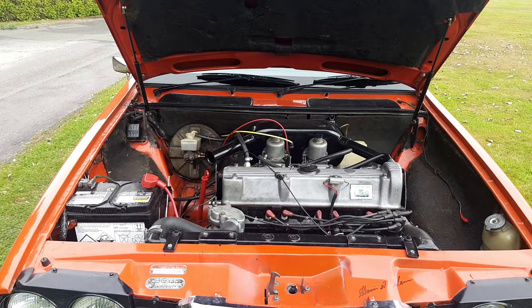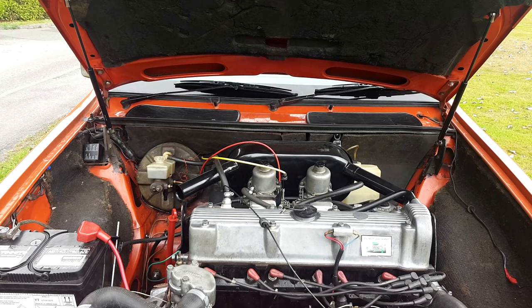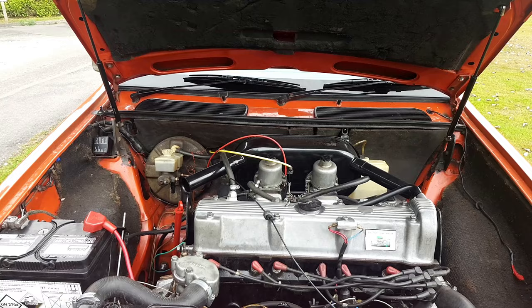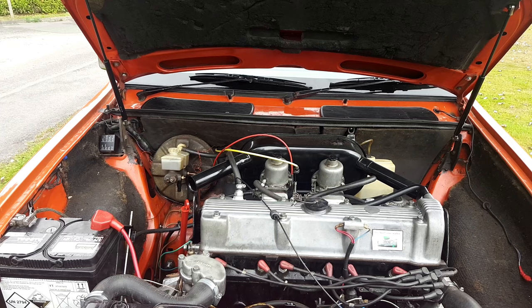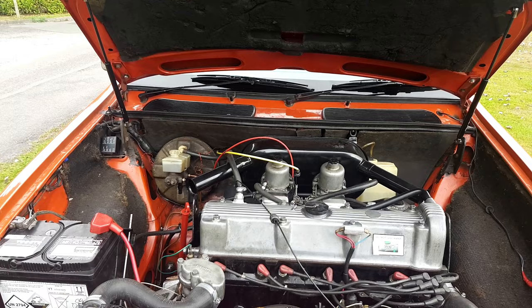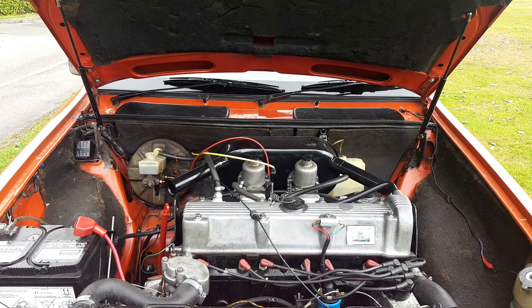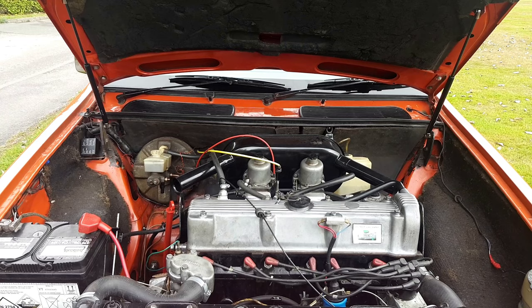The development of this engine could probably do with a separate video in itself. In short, British Leyland was trying to replace its elderly overhead-valve engines and developed the E-series engine, which first saw light of day in the Maxi — actually I think first in Australia in the Morris Nomad. It's a bit of a tortured engine development. The bores are siamese and it's a very long-stroke engine.